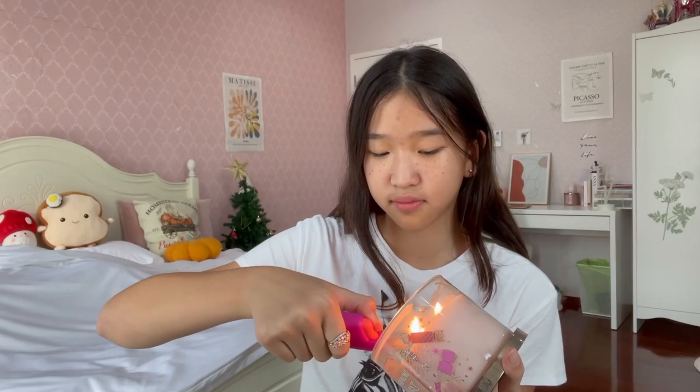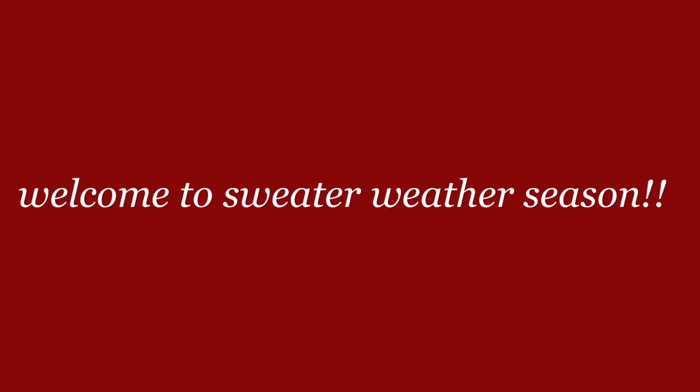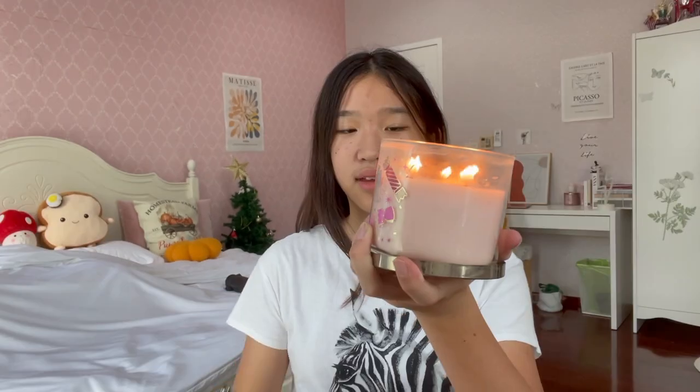Hey guys, happy Christmas season. Hello YouTube, what's up? Right now I'm learning the champagne toast candle. We gotta get into the Christmas spirit.